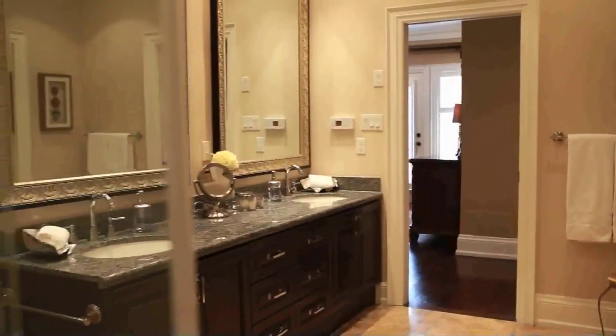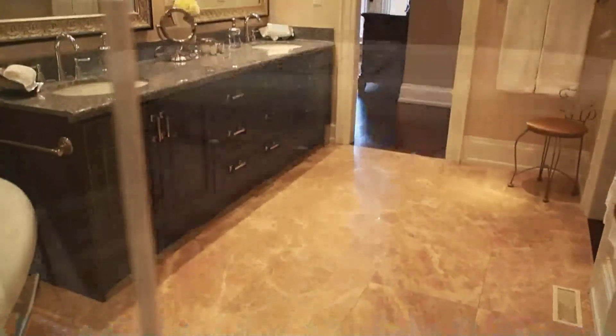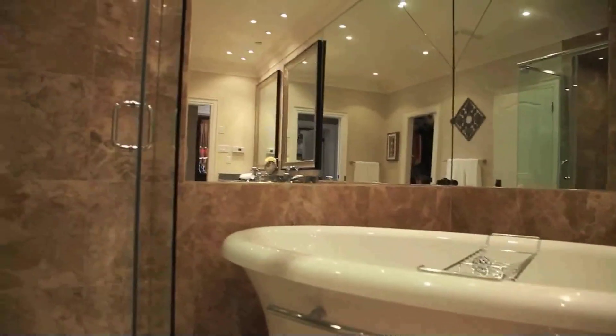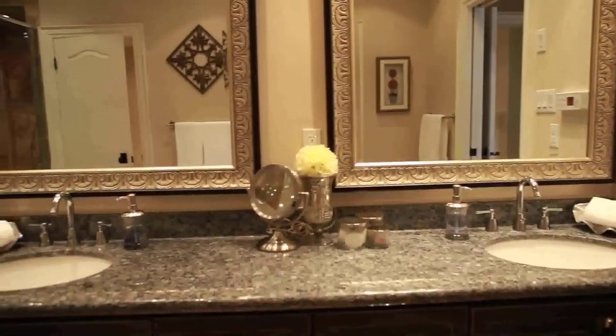The ensuite features beautiful cabinetry and gorgeous flooring, a beautiful soaker tub, and a walk-in shower. This is a lovely space with absolutely appealing allure.